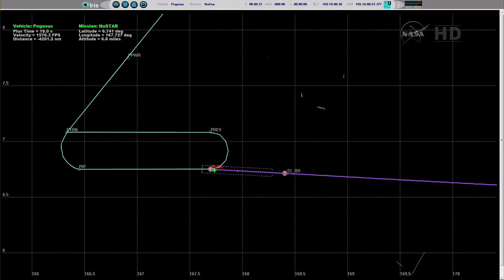Fin actuator system operating nominally. Fin following commands and controlling the flight of the vehicle. Power bus is strong. PDU is enabled. Vehicle flight path is nominal, flying the normal trajectory.